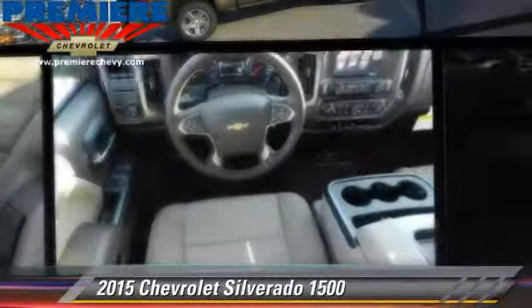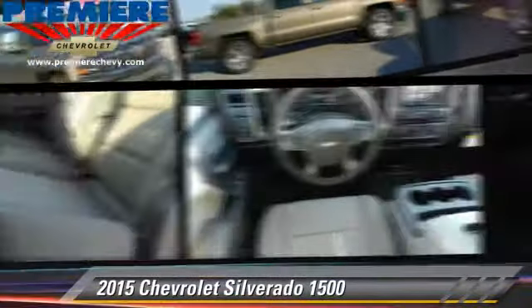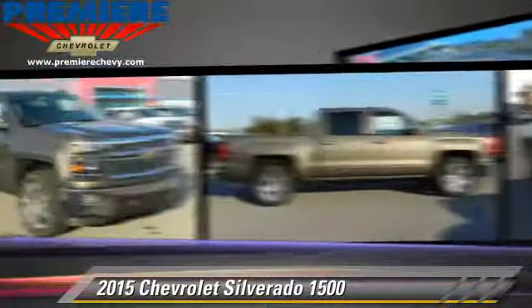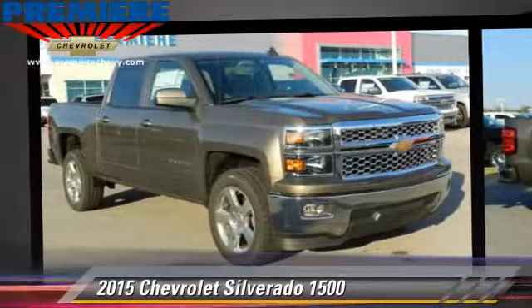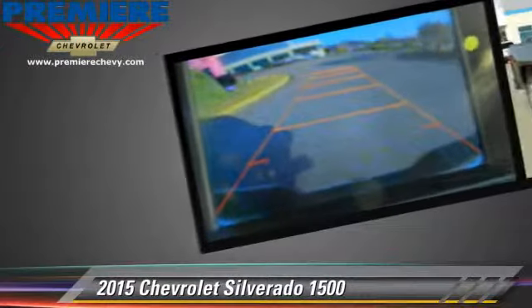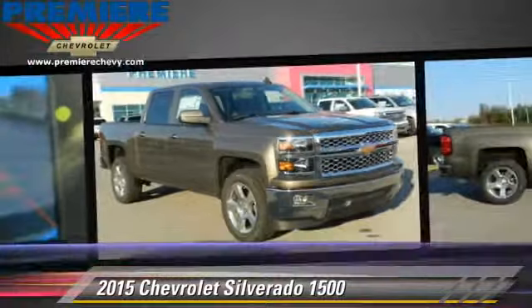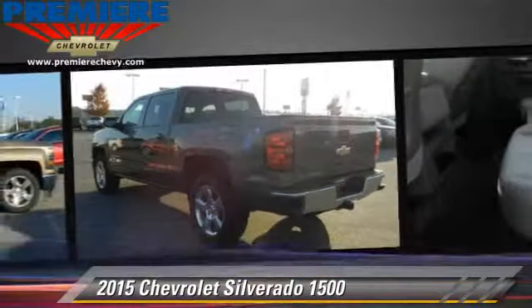The 2015 Chevrolet Silverado 1500. This is a pickup truck with an automatic transmission. With fewer than 5,000 miles on the odometer, this pickup truck is well equipped. This Chevrolet features privacy glass,